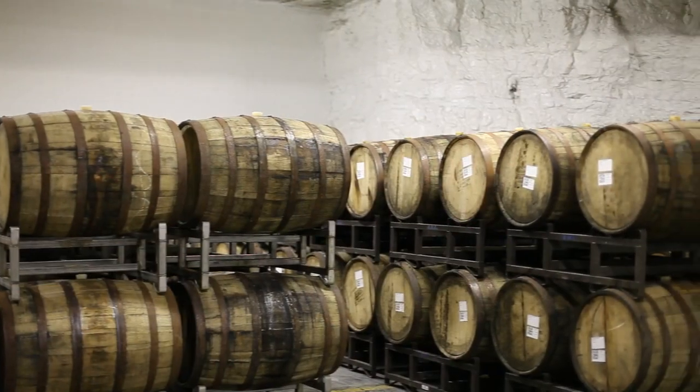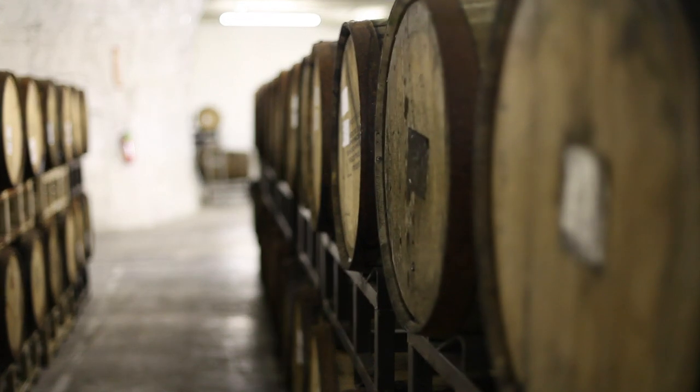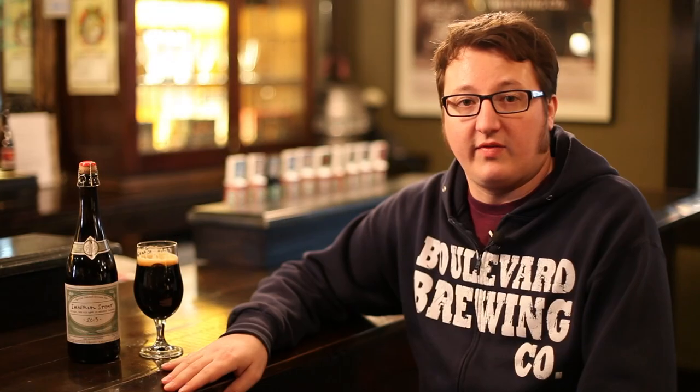The beer ages in the barrel anywhere from about a year to two and a half years in some cases. We actually have an off-site barrel aging facility because our barrel storage has grown to be such a big collection that we had to move it off-site. So we age those barrels there, we go through and taste the barrels, and pick out our favorite ones.